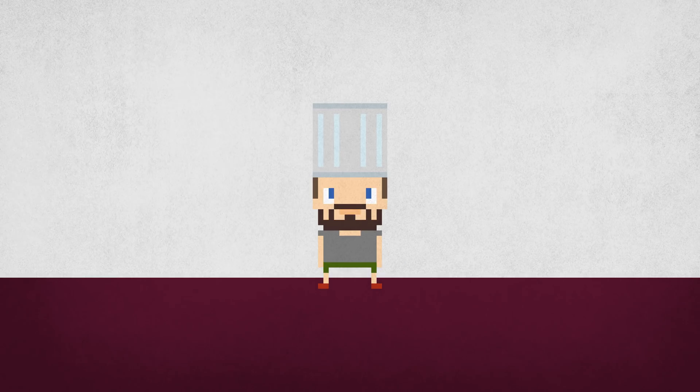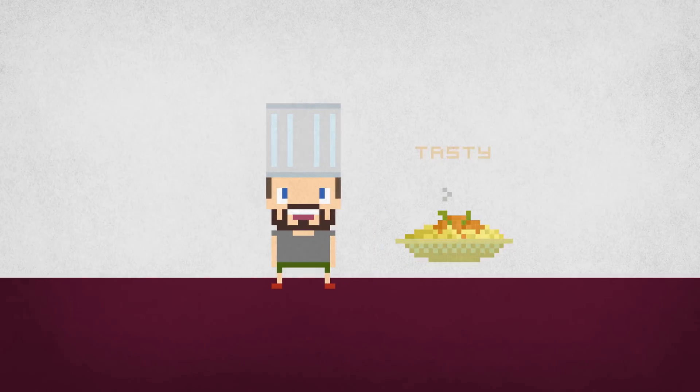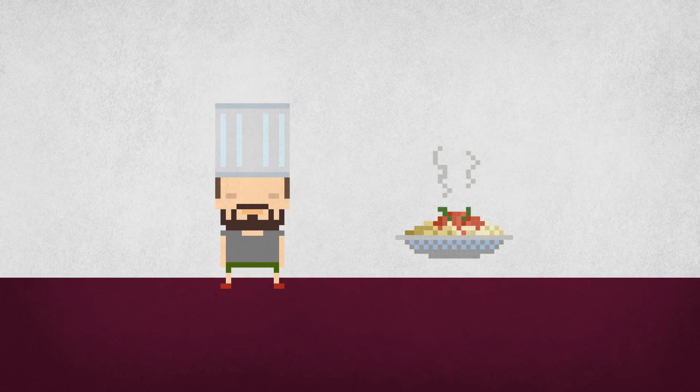Hi, I'm Steven, and in this episode I'm going to learn how to make some tasty pasta, then try and create a video game about it.